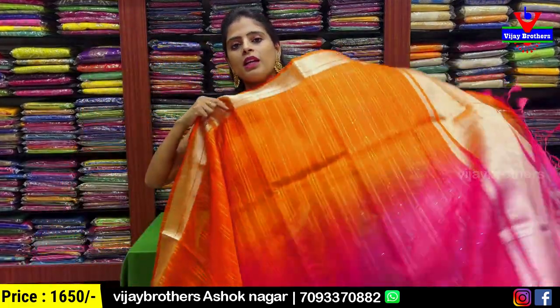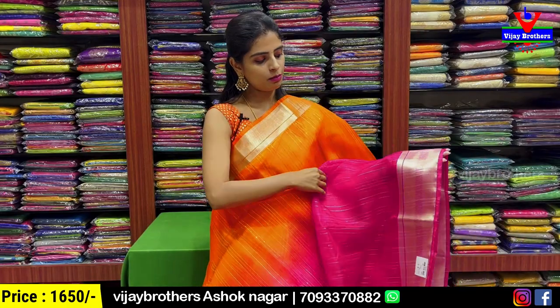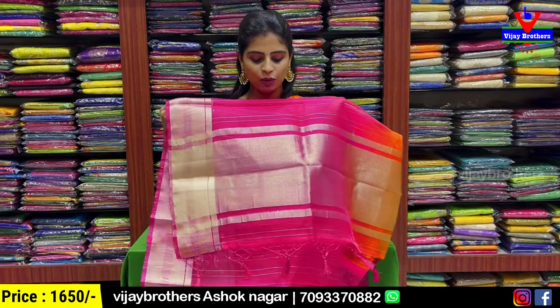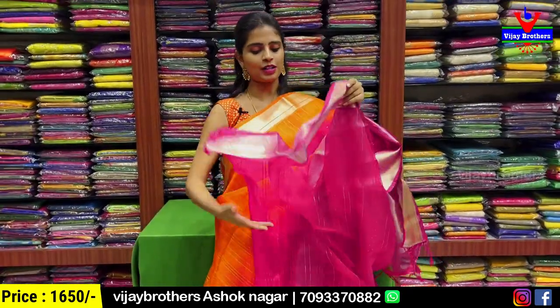Next, orange with pink color combination. Same pattern — sequence pattern. Same both sides, golden body pattern, self lines, sequence lines. Blouse with contrast pink blouse.